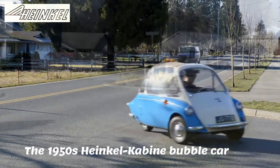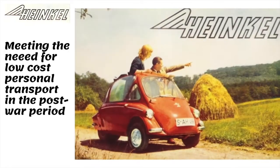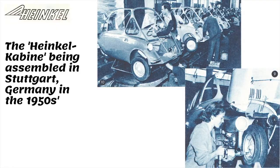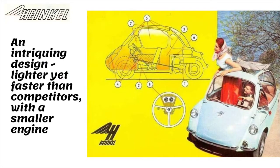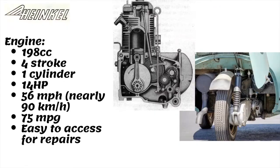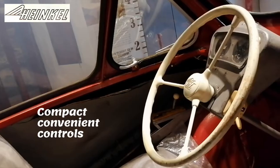Launched in 1956, the Heinkel bubble car was produced at a time when demand for low-cost personal transport had increased. Its design used aircraft principles to make it lighter yet faster than competitive cars. The 198cc engine produced a top speed of 56 miles per hour and could run at 75 miles per gallon.